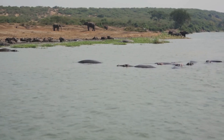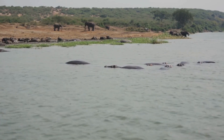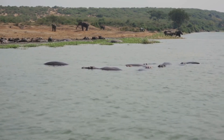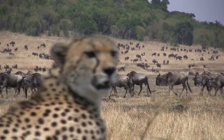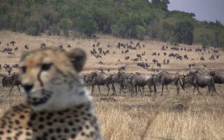Witness the daily struggles and triumphs of predators and prey, and the impact of human activities on this delicate ecosystem. Prepare to be amazed by the diversity and resilience of life along the mighty Nile.